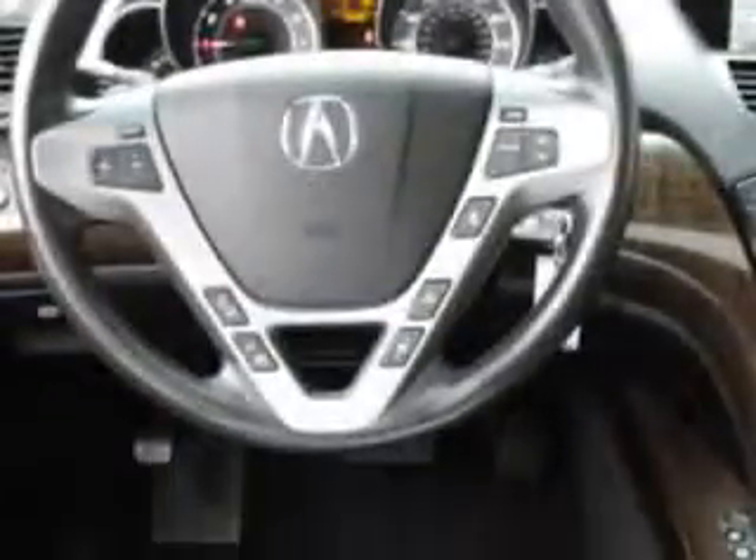Features include auxiliary audio input with iPod/iPhone integration, slide tilt sunroof, 6-disc CD/DVD in-dash, remote power windows, remote operation sunroof, and much more.